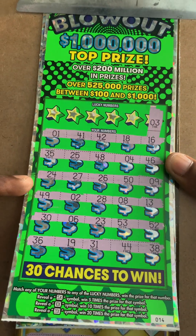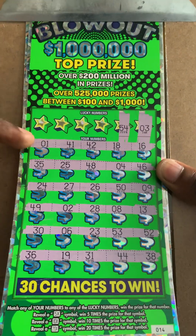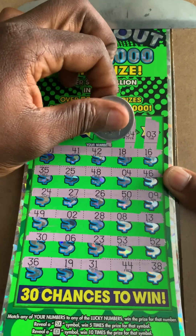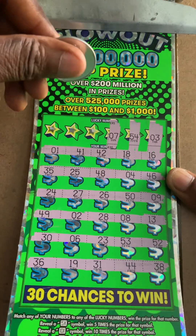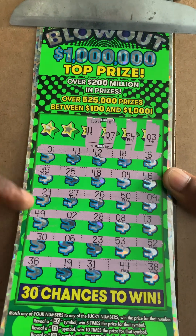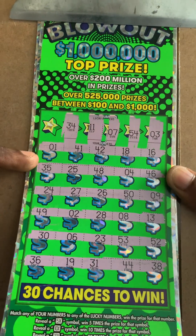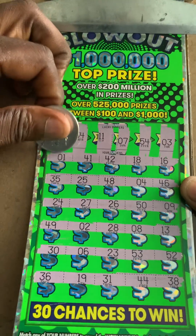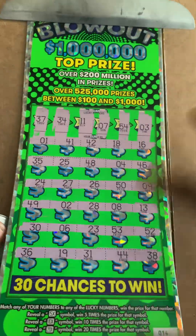All right, let's find that lucky match. 3 — nope, no 3. 54 — nope, all those 50s but the 54. Lucky 7 — nope. Is that 11 again? Can we find it? Nope. 34 — nope. 37 — nope, no winner on the first one.